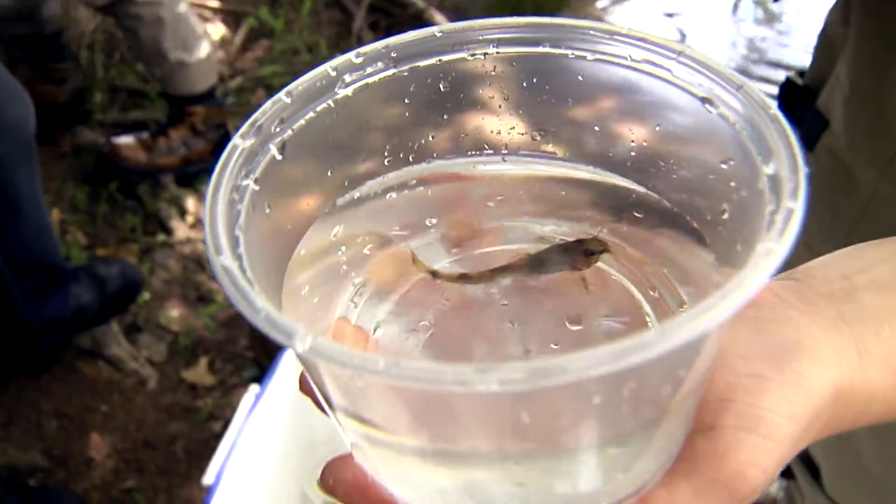We got to release a new fish that hasn't been around for a while, so it's really interesting and exciting.